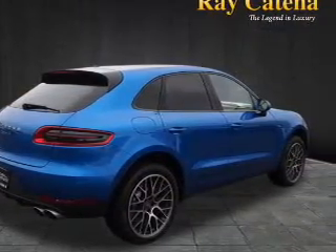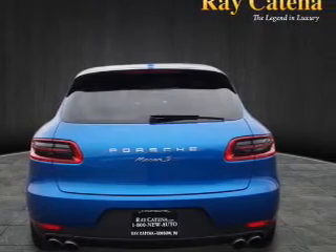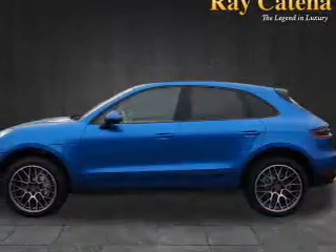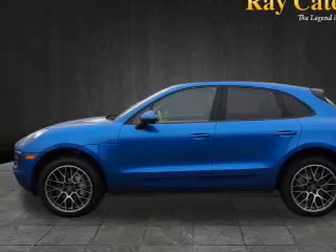Inside you'll find leather seats, Bluetooth connectivity, Sirius XM satellite radio, and auxiliary input, steering wheel controls, automatic climate control, curtain head airbags, front airbags, side airbags, and side impact door beams.